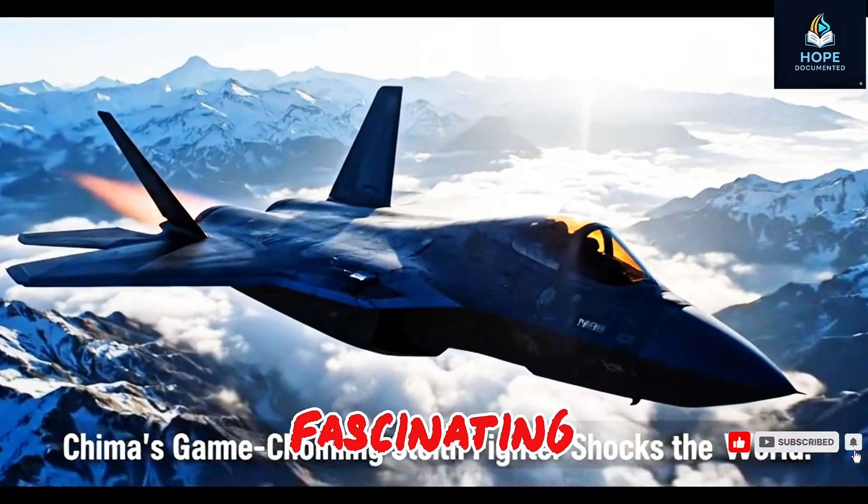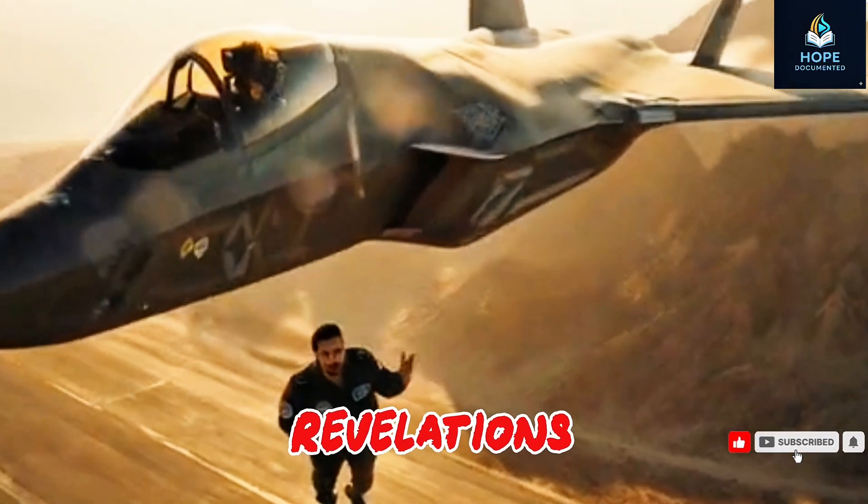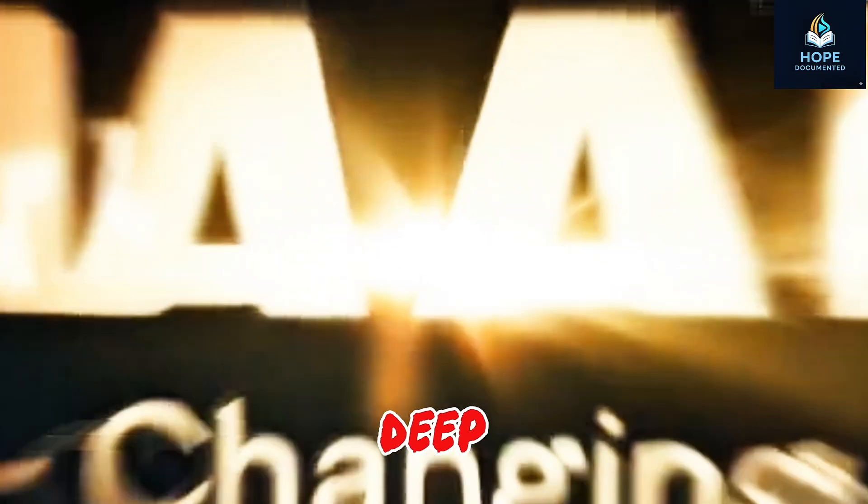If you found this story fascinating, make sure to like, share, and subscribe for more jaw-dropping military tech revelations. Stay tuned for our next deep dive.